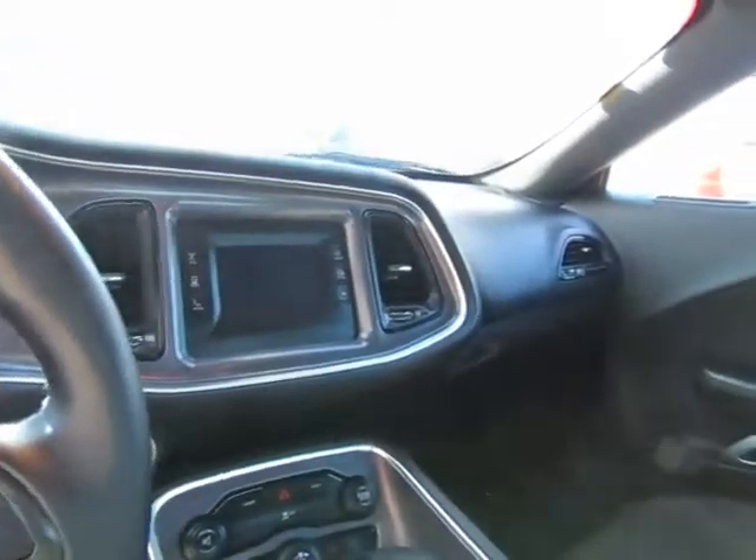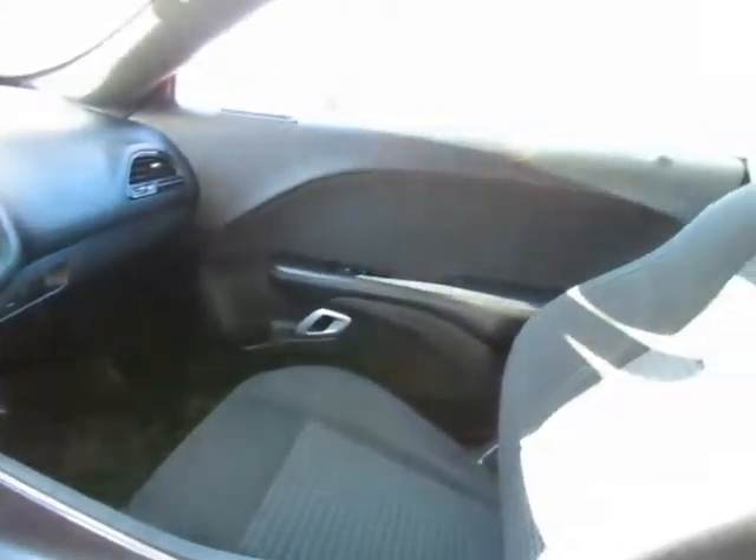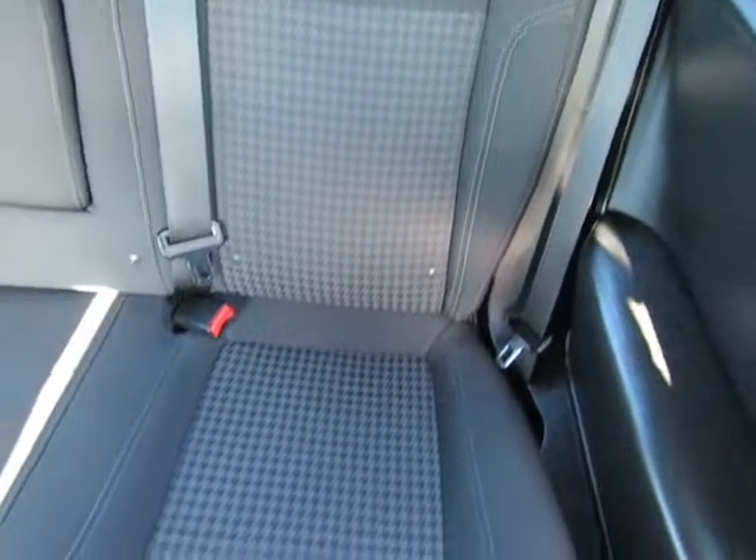The back seat will fold down to give you extra cargo space inside, and this does seat five.